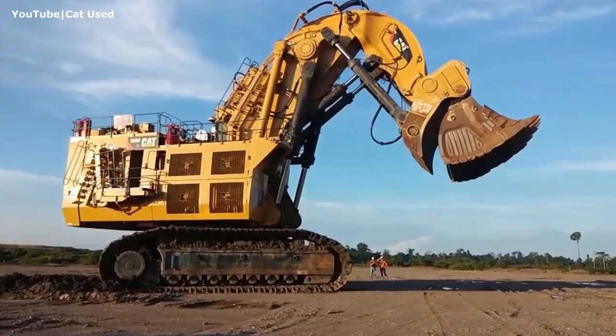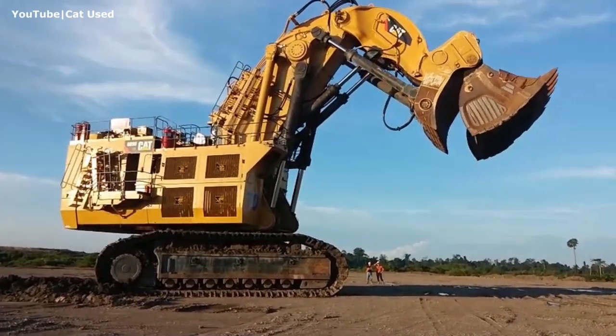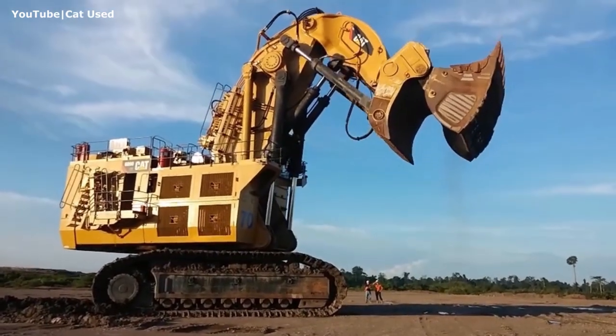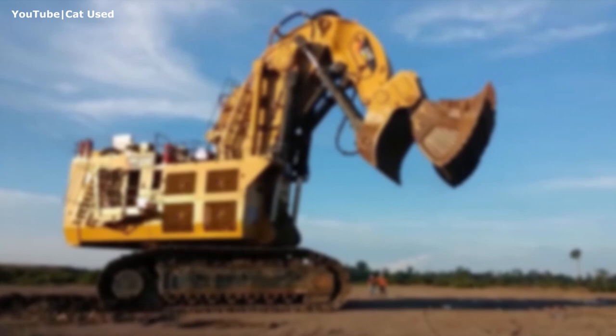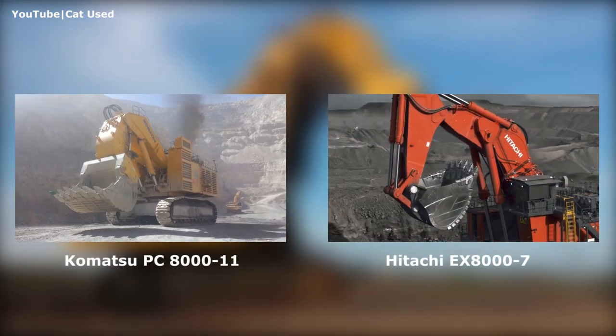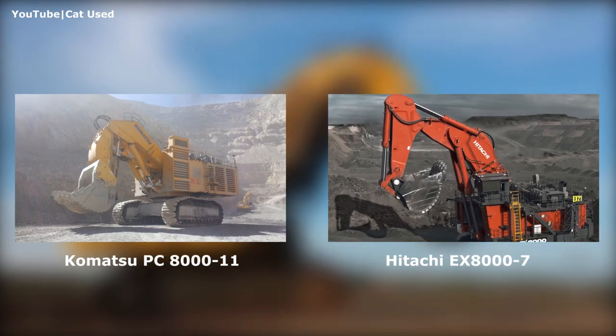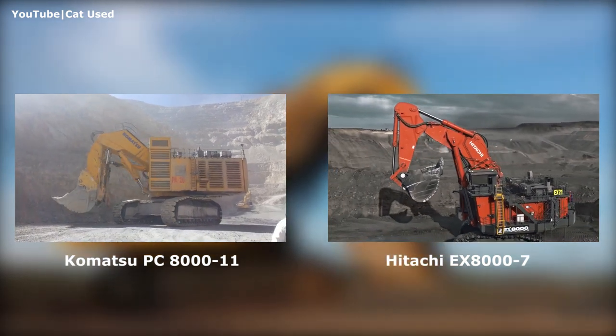Since 1997, when it was unveiled as the O&K RH400 in Dortmund, this marvel of the mining industry celebrated its 25th anniversary in July 2022. Since that time, a few other hydraulic shovels with similar capacities have been put into series production, but none of them could become as large as the mighty RH400 6090FS.